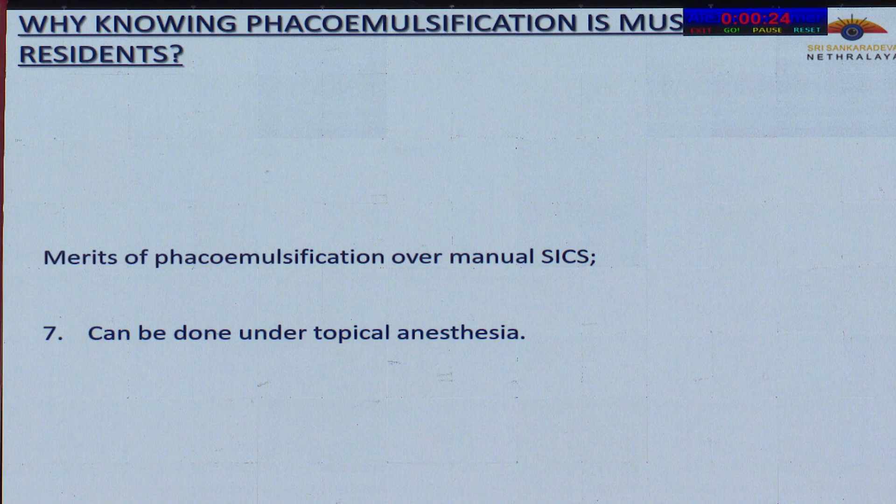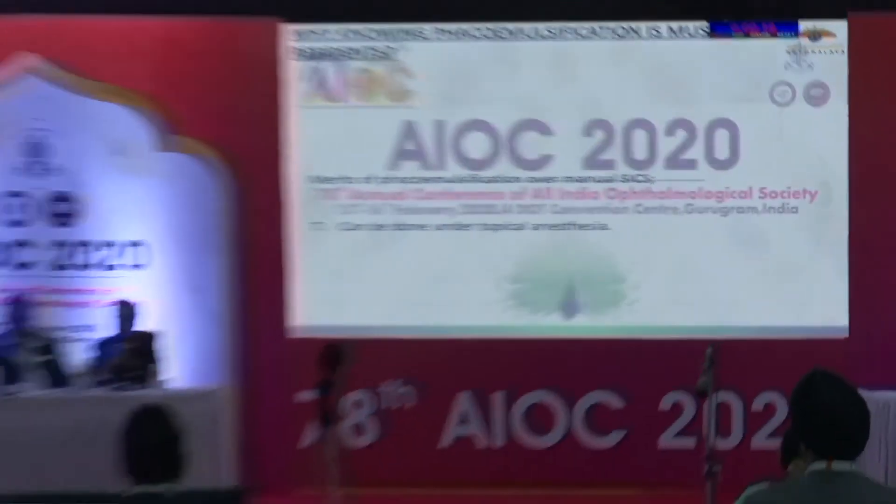Thank you, Dr. Magdalen. Dr. Dhruvajit is there to oppose the motion.